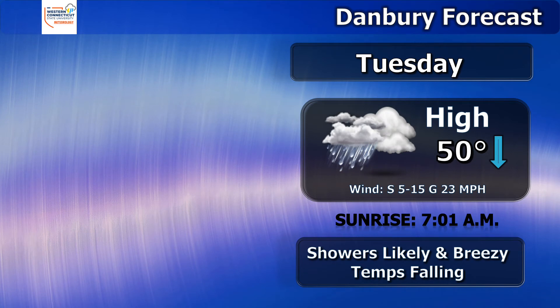For tomorrow we will have a high of 50 degrees, but that high temperature will be reached early on in the day as throughout the day the temperature will be decreasing. We will have showers continuing and it will be still breezy with gusts up to 23 miles per hour. The showers will be tapering off as the low pressure systems move offshore and the winds will slowly die down throughout the day on Tuesday.